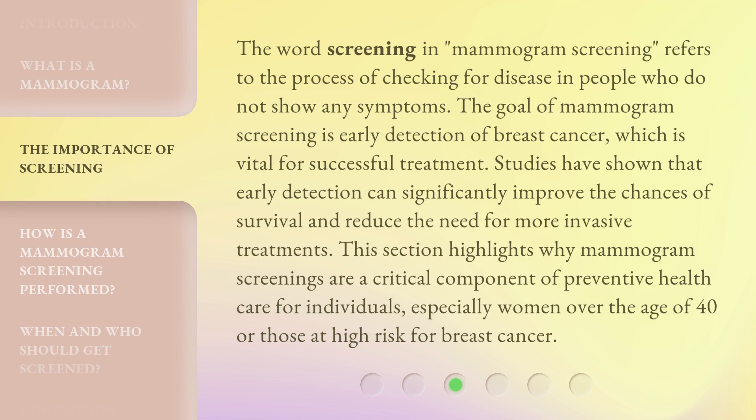The word 'screening' in mammogram screening refers to the process of checking for disease in people who do not show any symptoms. The goal of mammogram screening is early detection of breast cancer, which is vital for successful treatment. Studies have shown that early detection can significantly improve the chances of survival and reduce the need for more invasive treatments. Mammogram screenings are a critical component of preventive health care, especially for women over the age of 40 or those at high risk for breast cancer.